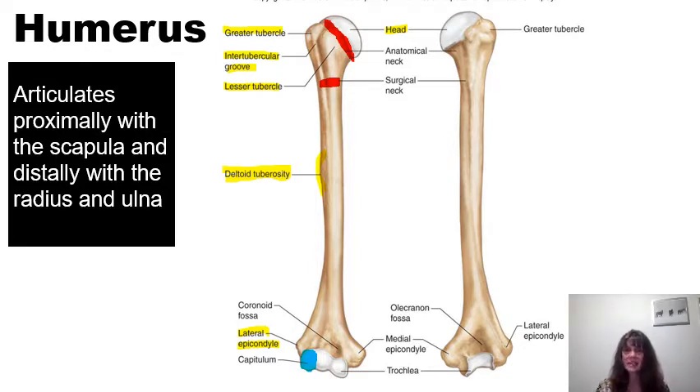On the medial aspect of the distal portion of the humerus, we find the medial epicondyle — something you can feel on your own arm as you run your thumb down the medial aspect towards your forearm. That medial epicondyle is closest to a structure known as the trochlea. The word trochlea means pulley. The ulna, the other bone in the forearm, articulates or forms a joint with the trochlea, while the radius forms a joint with the capitulum.